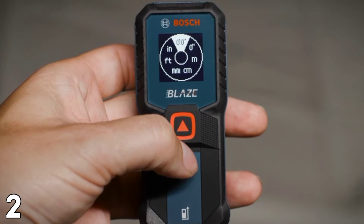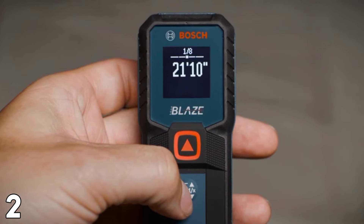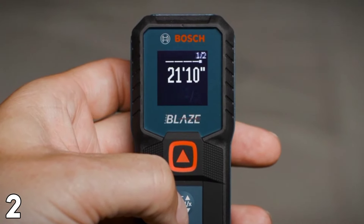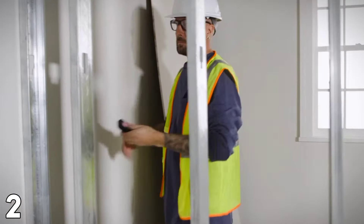Pros: it offers precise measurements as fine as 1/16th of an inch, and it has a backlit display which makes it easier to read even in dark environments. Cons: limited to a 100-foot range, which may not be appropriate for bigger tasks, and it does not have options for more specialized measurements.